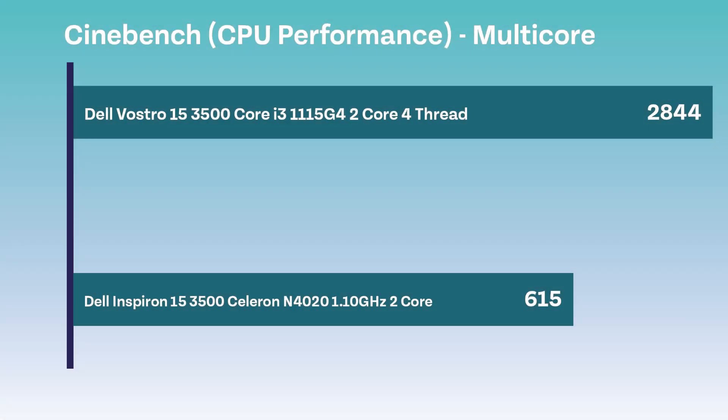So as you saw in the benchmarking process, the Core i3 Vostro laptop outperformed the Celeron Inspiron by quite a lot and gave a multicore score of 2844, whereas the Celeron only gave a multicore score of 615.